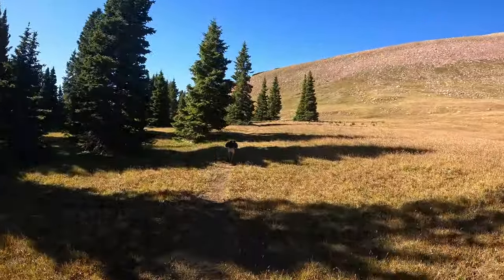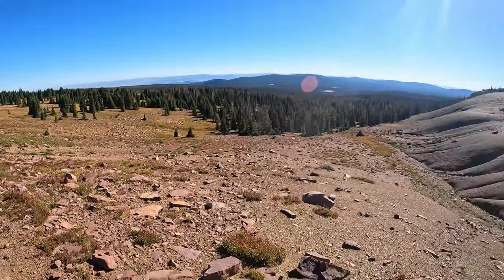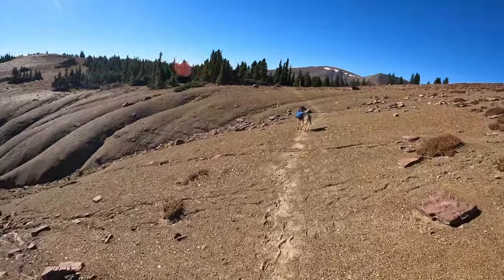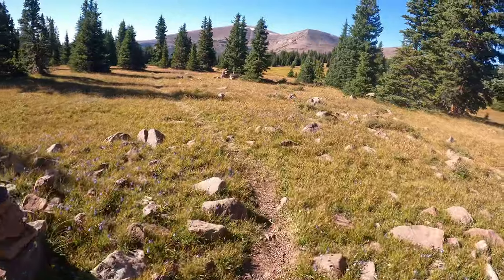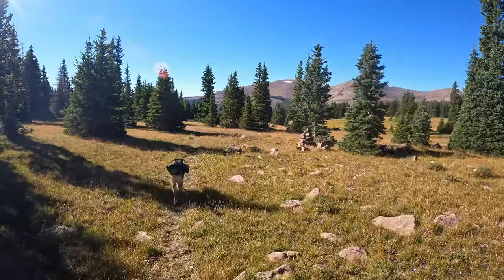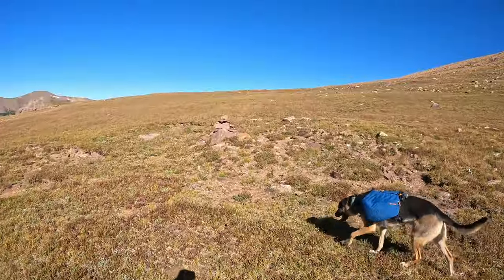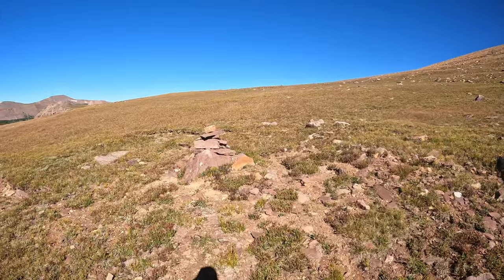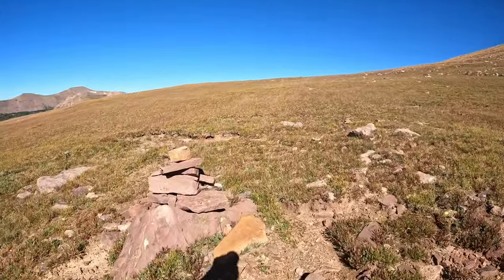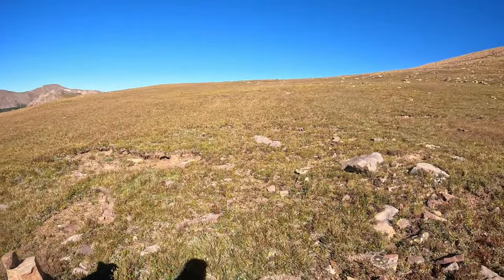We're officially on the High Line Trail. We're probably a quarter mile into it. These are the first major views of the trail. As you can see looking in front of me, there's not really a designated trail. The only way I know where I'm going, besides using maps on my phone, are with these cairns right here. There's one up further on the hill so I know I need to go straight that way.